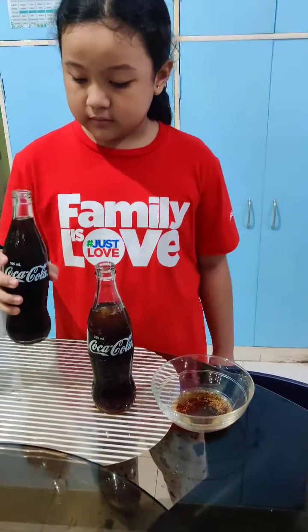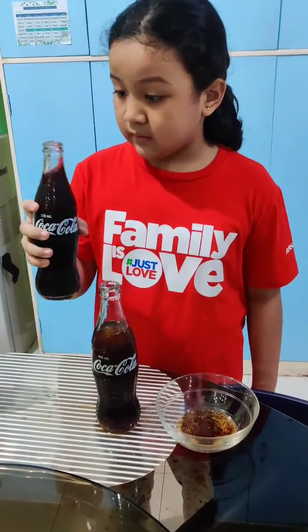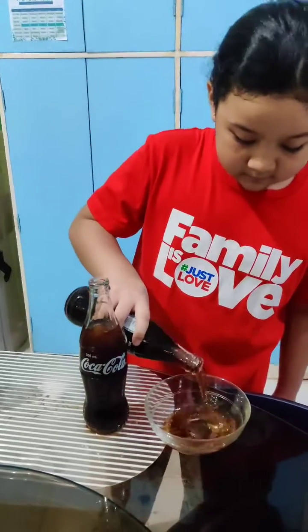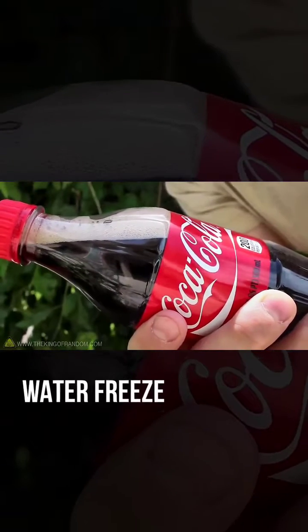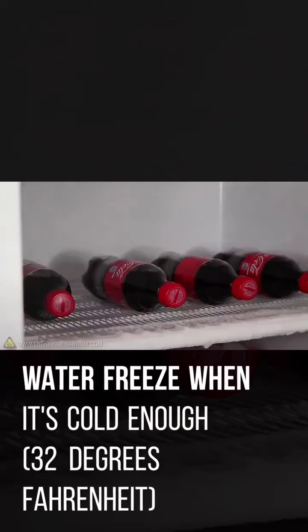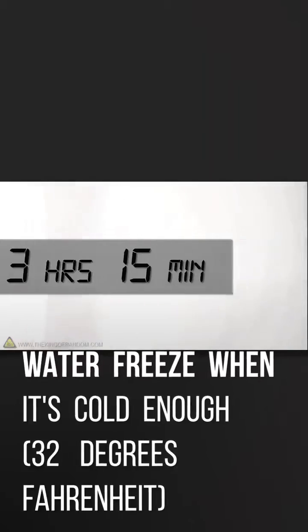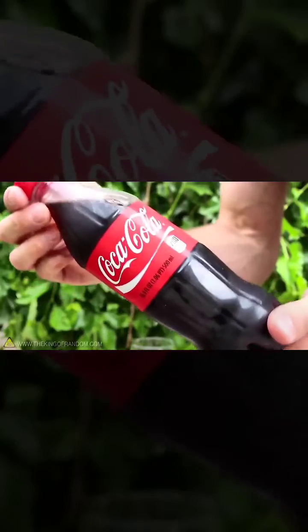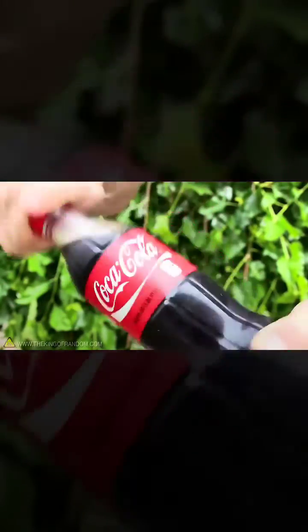And the regular Coke did not freeze instantly. It is because the water in the bottle is super cool. The temperature of the liquid is below its normal freezing point, but the liquid has not turned into solid. To kick start, a shock is introduced in the container.